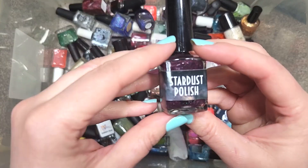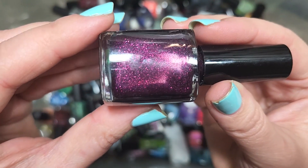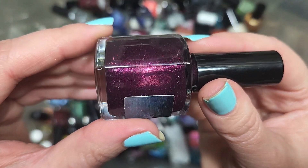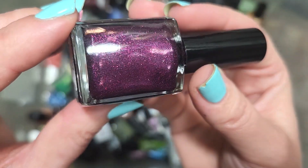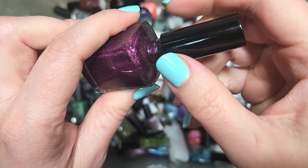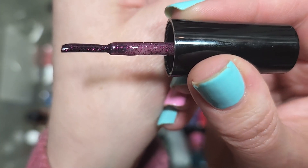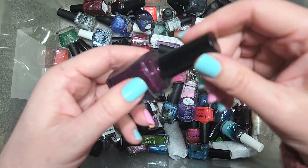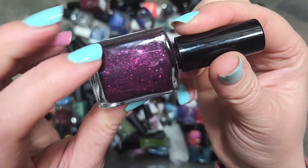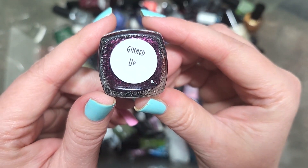The first polish of part 27 is a Stardust polish called Ginned Up. This is one of their micro glitters, and it might even have a shimmer component — there's a lot of beautiful twinkles going on. The base is a deep plum; it is a squishier jelly. I don't think I have anything quite like this in my collection, so this is going to go in the keep pile. That is Stardust Polish, Ginned Up.